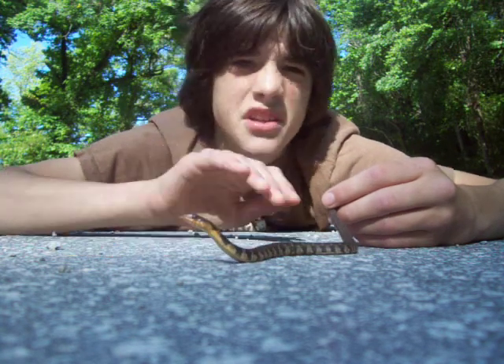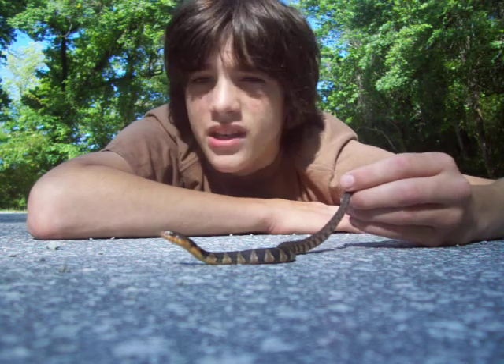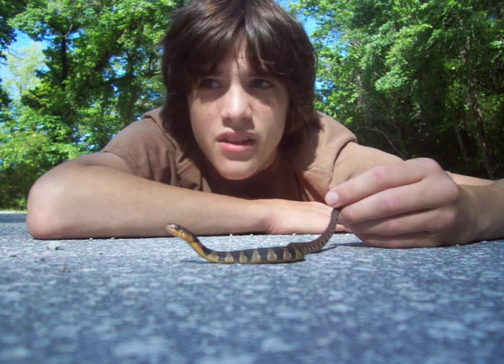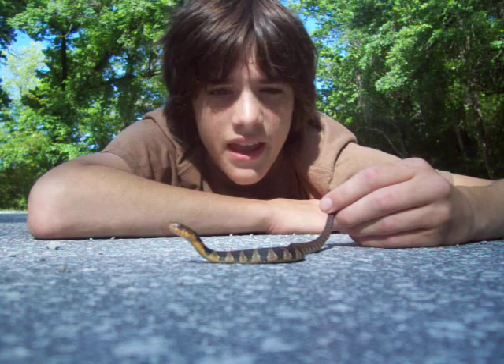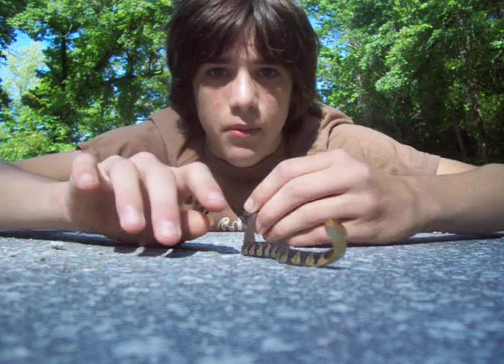What's interesting about water snakes is that they actually give birth to live young. Most colubrids lay eggs, though garter snakes will actually give birth to live young too.